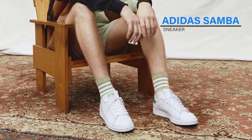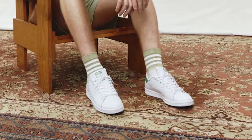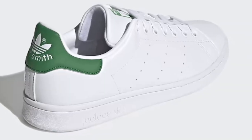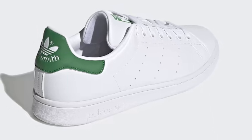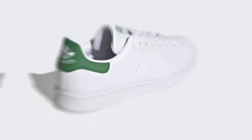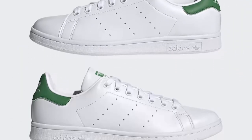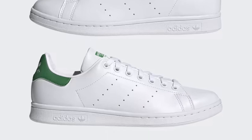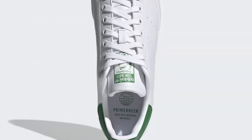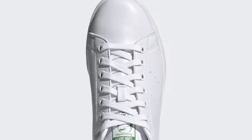Adidas Stan Smith Sneaker. The Adidas Stan Smith Sneakers are a timeless classic that has been around for decades. These sneakers feature a simple and clean design, with a white leather upper and green accents on the heel and tongue. The perforated three stripes on the sides add a touch of style, while the rubber outsole provides excellent traction. The ortho-lite sock liner and padded collar ensure a comfortable fit, making them perfect for everyday wear.